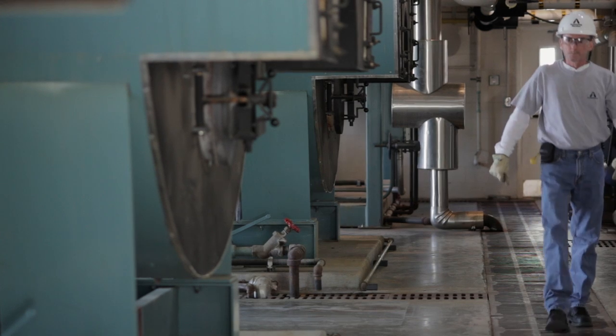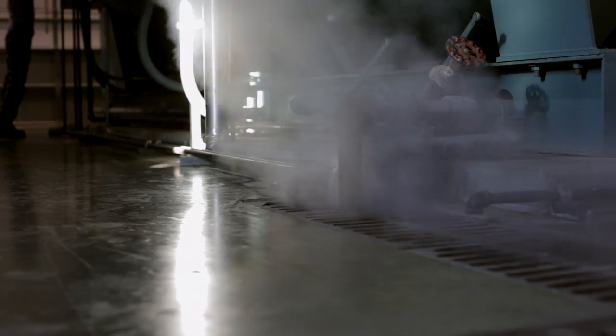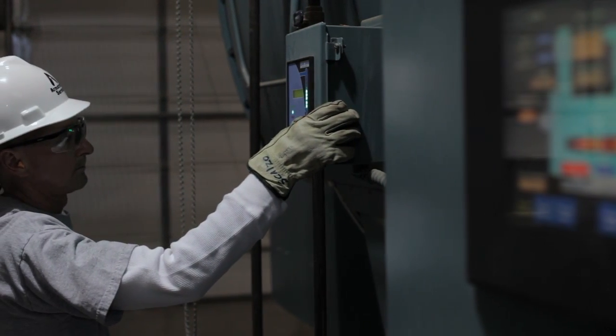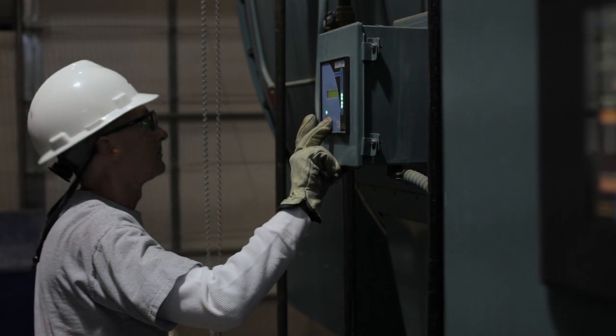We will walk into a facility, assess all the systems, assess how the different utilities are used — steam, compressed air, hot water, whatever it might be — and help them find solutions to reduce that overall need. And then we'll actually implement those solutions. We'll do a turnkey project to lower their overall utility needs and costs.